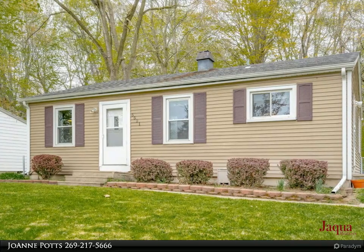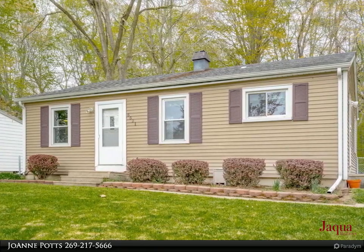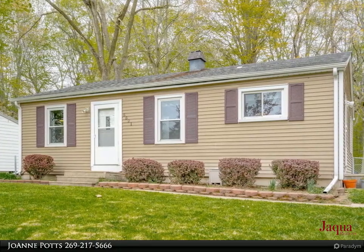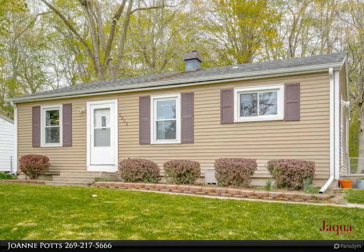Enter the light and bright living room that opens to the galley-style kitchen with ample cabinet space. Three nice-sized bedrooms and a full bath finish off the upstairs. The full basement features ample storage or could also be used as a future living space.